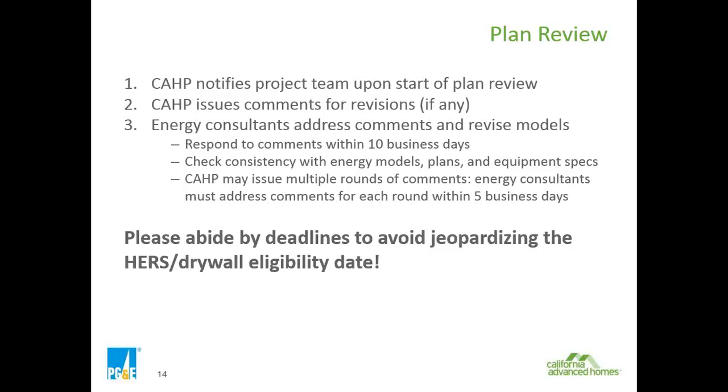If those dates are missed, it can jeopardize the incentive on some lots. If they get too far along and the project hasn't been approved yet, they won't be eligible to receive incentives on specific lots. That's why those dates are important.